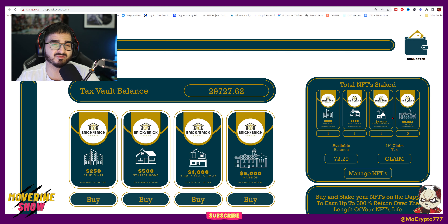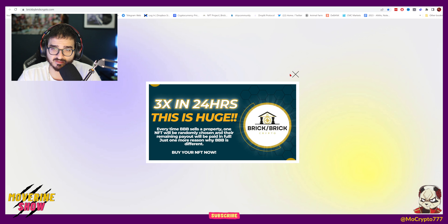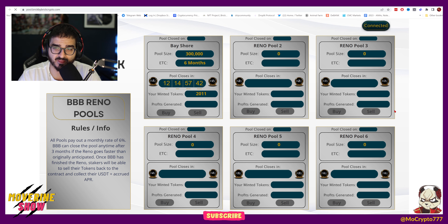What we're jumping into today is called the Brick by Brick rental pools. I actually filmed a video yesterday but it turned out at the wrong camera angle — a whole mess, so I couldn't upload it. On the top of the website there is a tab called Reno Pools. You go ahead and click on it and you're brought to the BBB Reno Pools page.